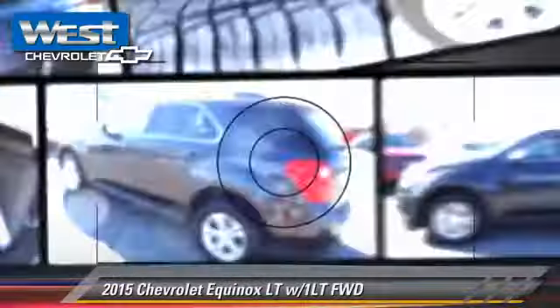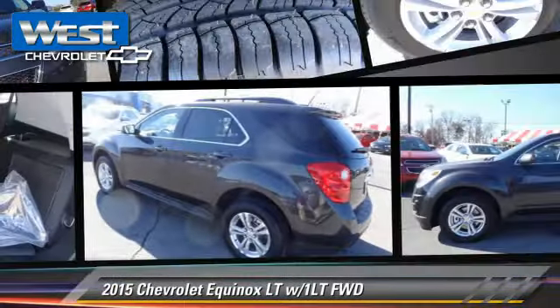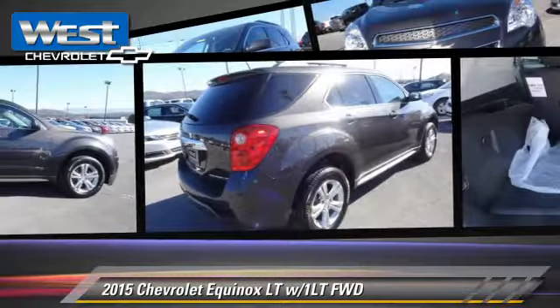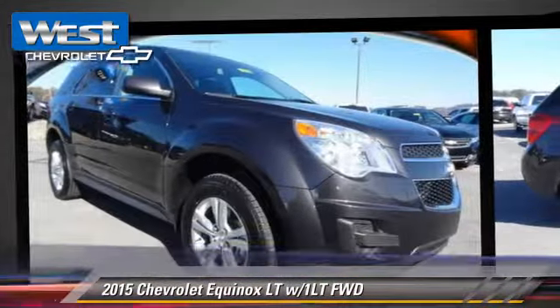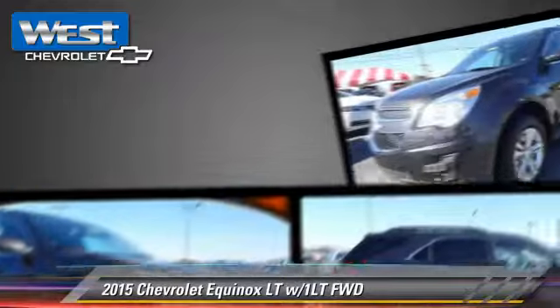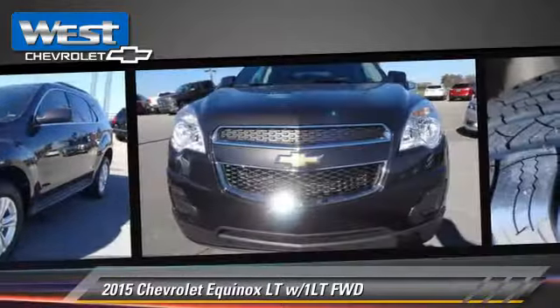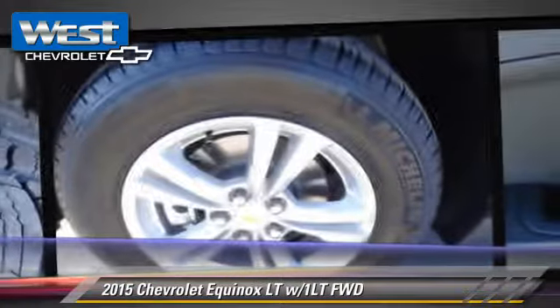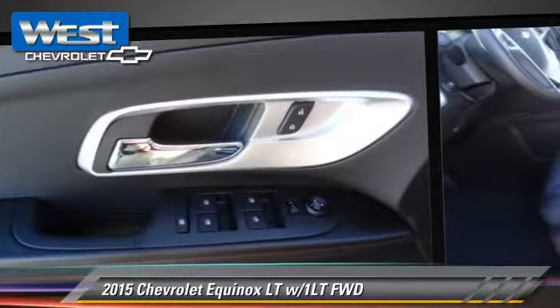The 2015 Chevrolet Equinox LT, powered by a 2.4-liter four-cylinder engine with a six-speed automatic transmission, this vehicle is well-equipped. This Chevrolet features power door locks, power windows, and heated power mirrors.